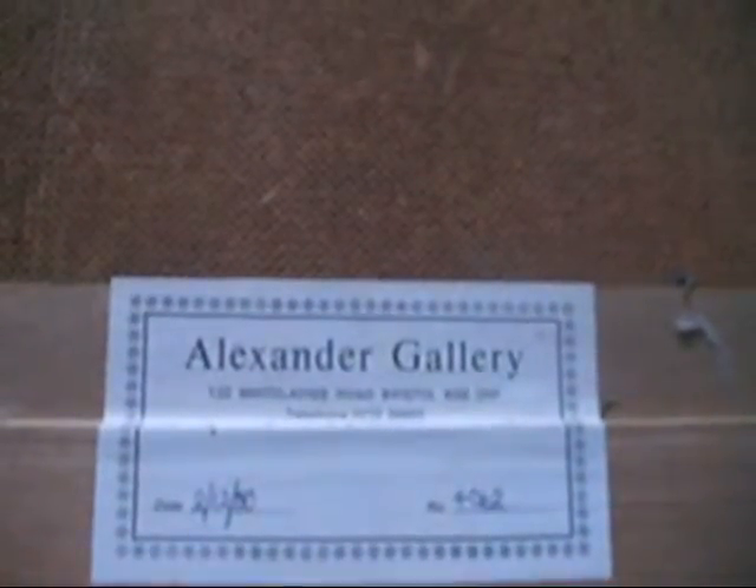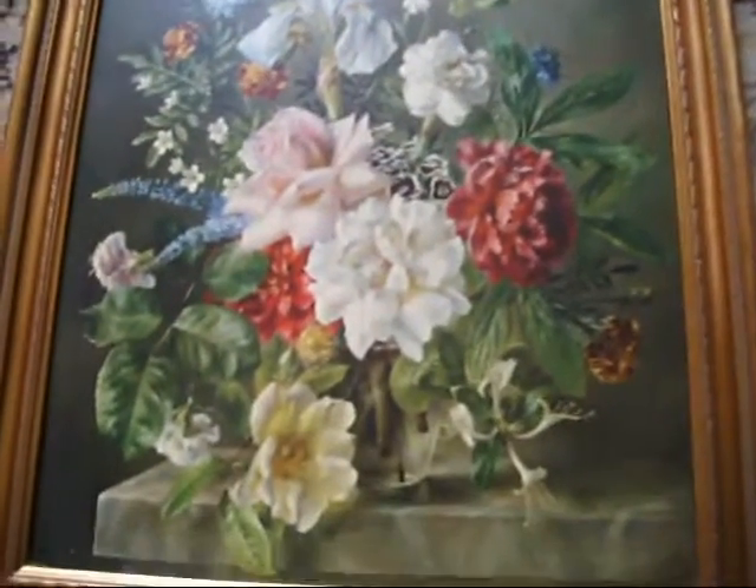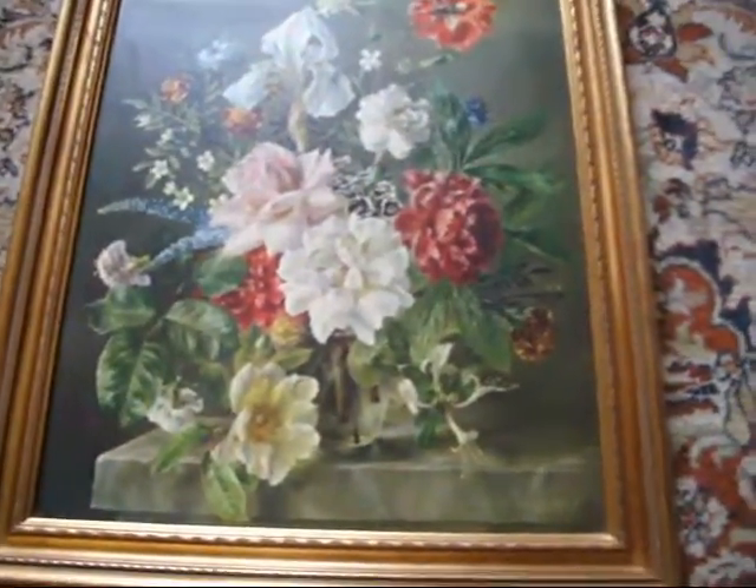Beautiful. On the back, we've got a label telling us where it's been framed — it's the Alexander Gallery in Bristol, and it was framed and dated on the 2nd of the 12th, 1980, so that's 32 years old. The picture is obviously older, but this is a print. Let's just turn this over again — this is a 32-year-old print that's been exposed to sunlight, exposed to daylight for 32 years, and the colour is as vivid as you're going to get.